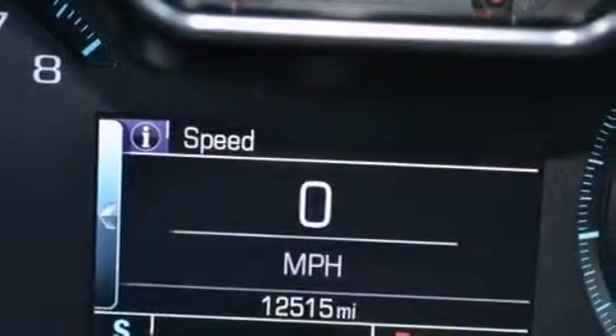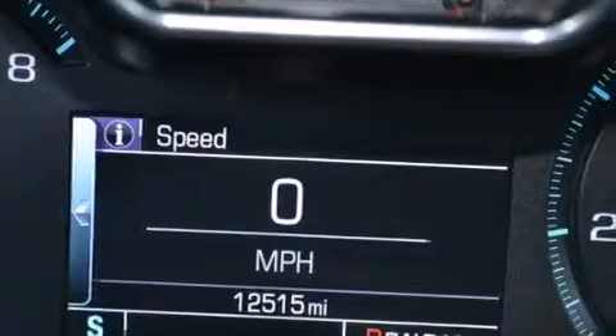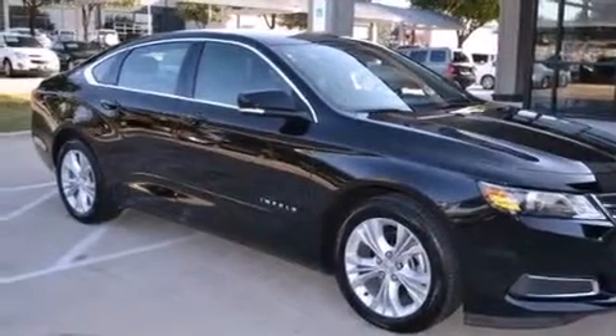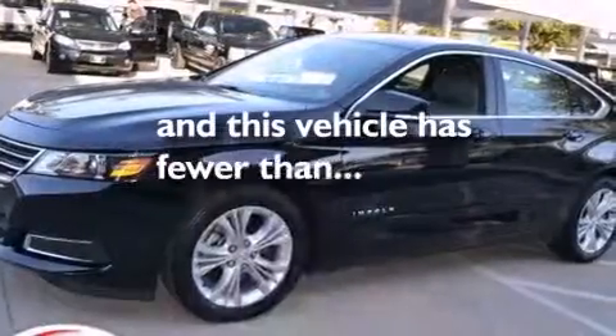Also included are a passenger side airbag, latch-ready child seat anchors, rear seat childproof door locks, a pass-through rear seat, and this vehicle has less than 13,000 miles.